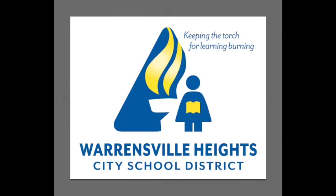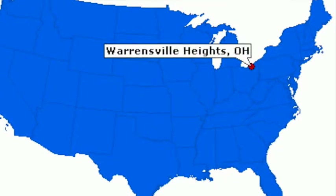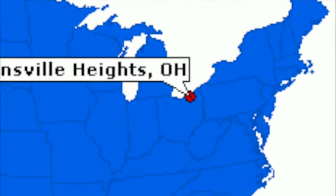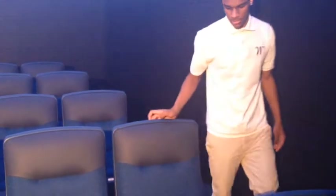Welcome to the newly renovated Warnsville Heights Planetarium. This presentation is about how our new planetarium will allow our students in the district to launch into learning. Are you ready?